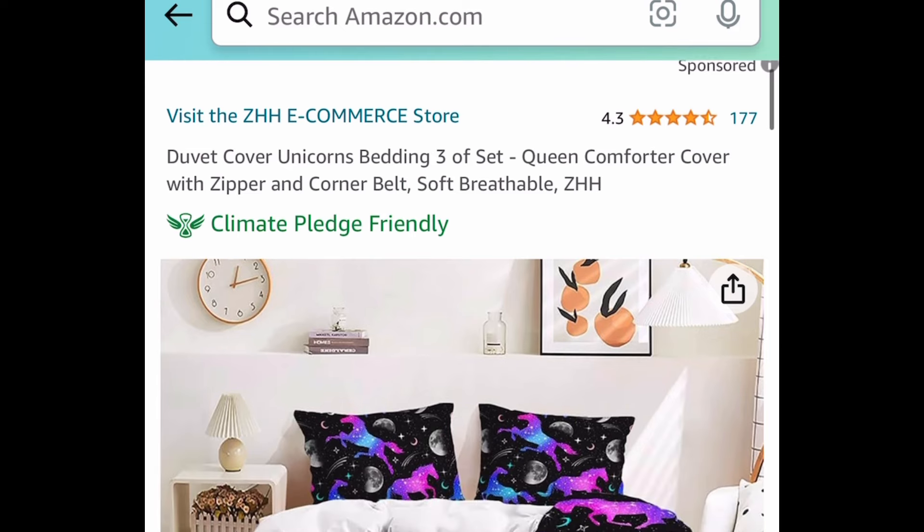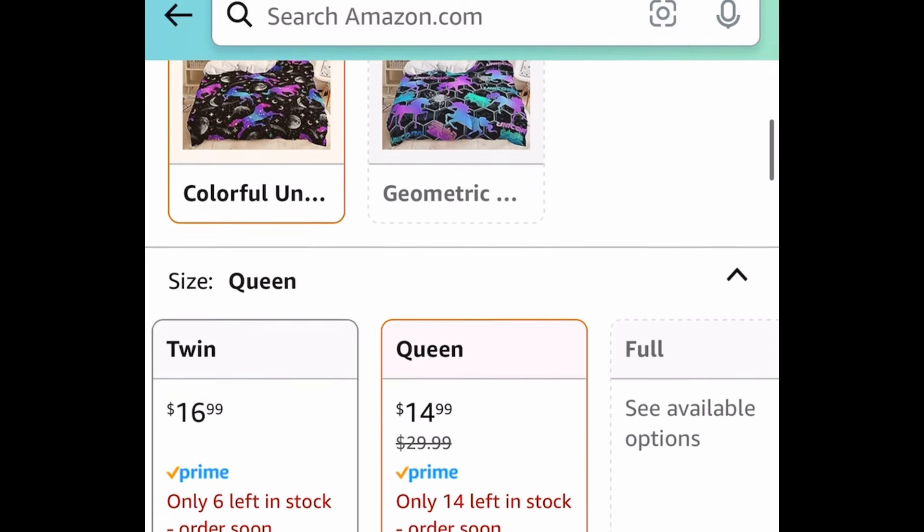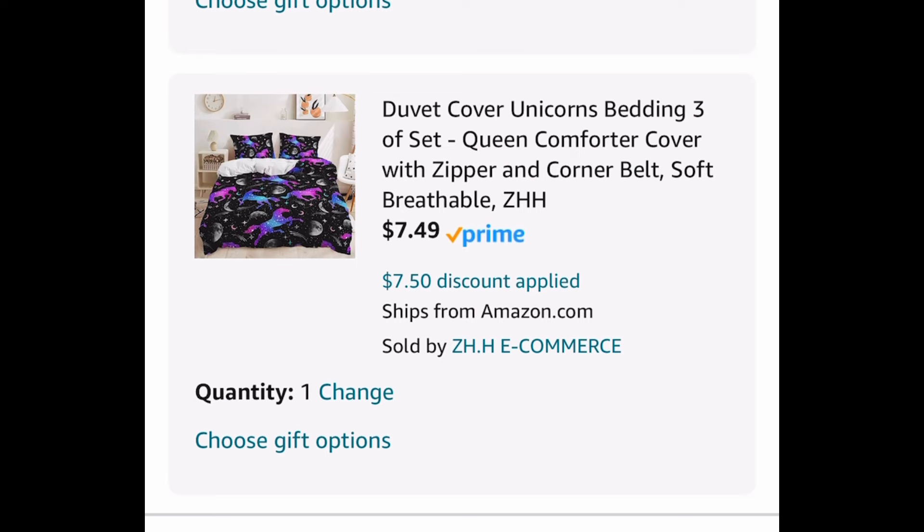Next one here we have this duvet cover set. This code only works on the queen size, this style right here. This one is currently priced at $14.99; with our code it's going to be just $7.49.